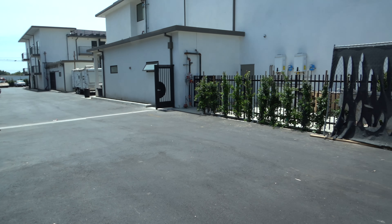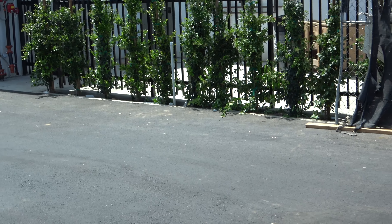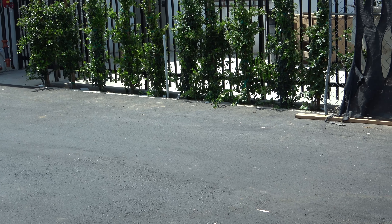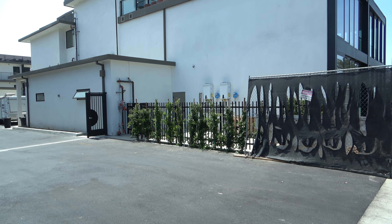I remember the last time I was here, this was still dirt getting ready for the surface to be poured. That has happened, and they've got some landscaping going up along the fencing.